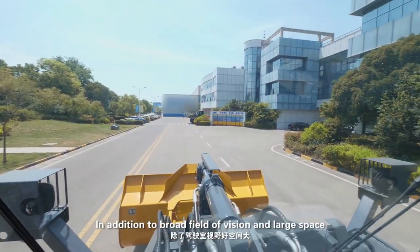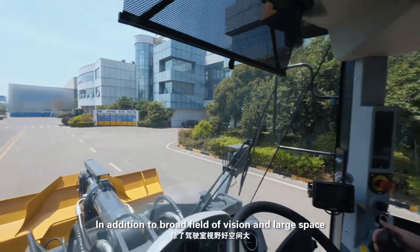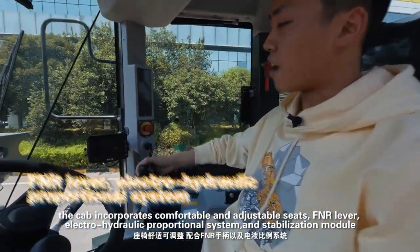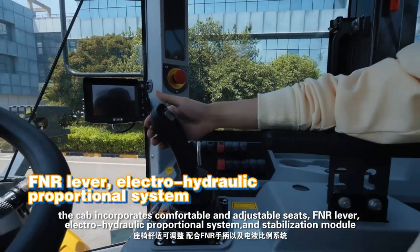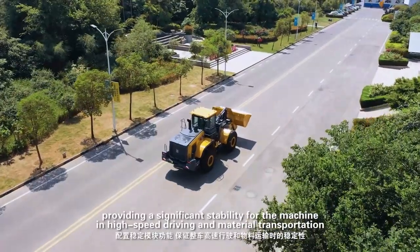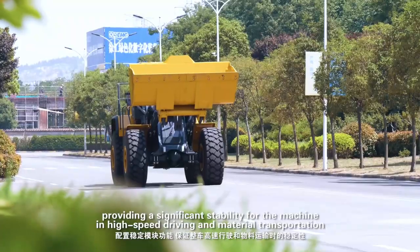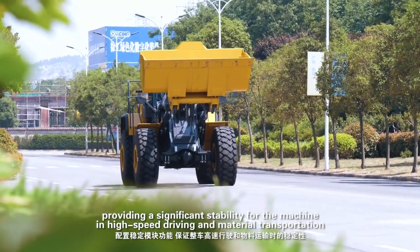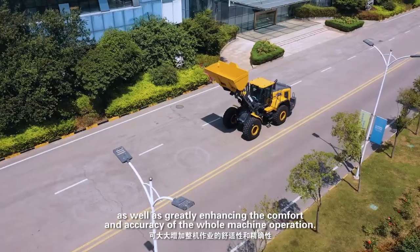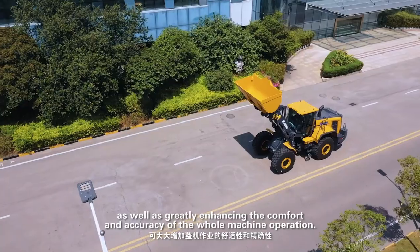In addition to a broad field of vision and large space, the cab incorporates comfortable and adjustable seats, an FNR lever, an electro-hydraulic proportional system, and a stabilization module, providing significant stability for the machine in high-speed driving and material transportation, as well as greatly enhanced comfort and accuracy for the whole machine operation.